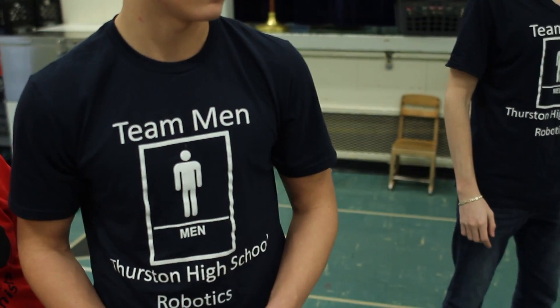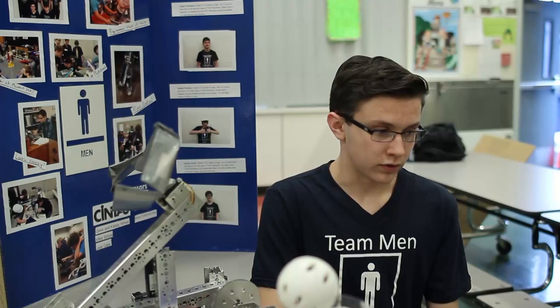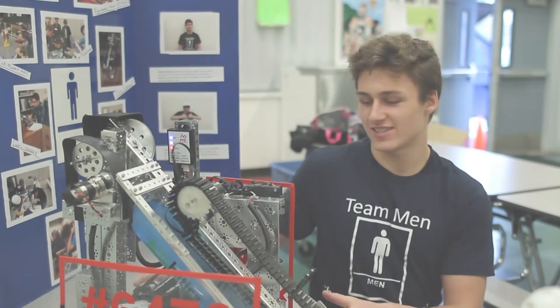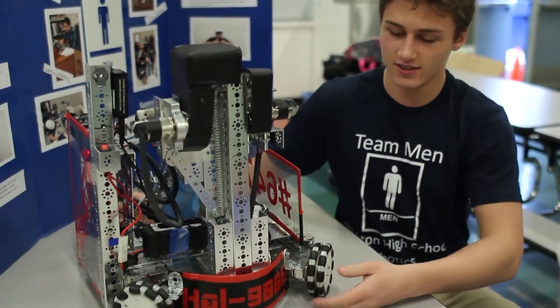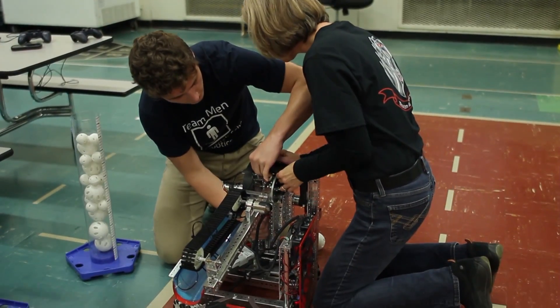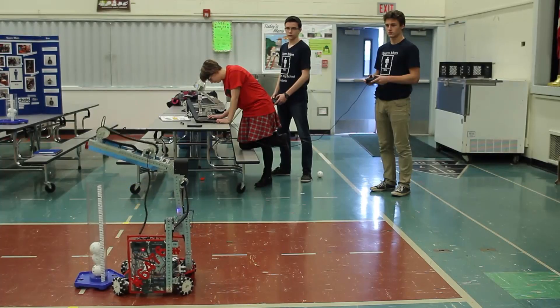We have a lot of STEM activities going on but they're not coordinated. We're part of the FTC robotics program — this is our robot, we named it HAL 9000. We have a hub and we are somewhat operational, but we don't have any staff dedicated to creating the backbone of the hub, and we'd really like to secure funding to help solidify our hub in Lane County.